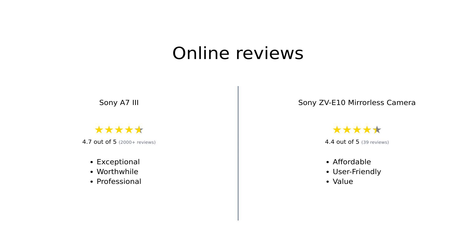Overall, the Sony A7III receives high praise for its advanced features, exceptional image quality, and performance, making it a favorite among professionals. Reviewers feel it's worth the investment, especially for those serious about photography. On the other hand, the Sony ZVE-10 is celebrated for its affordability and ease of use, making it an excellent choice for beginners and vloggers. While it has some drawbacks, users appreciate its value for the price.